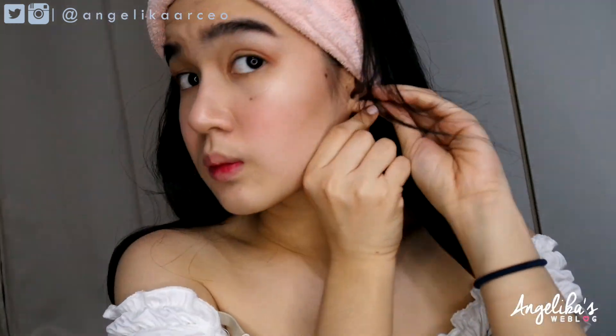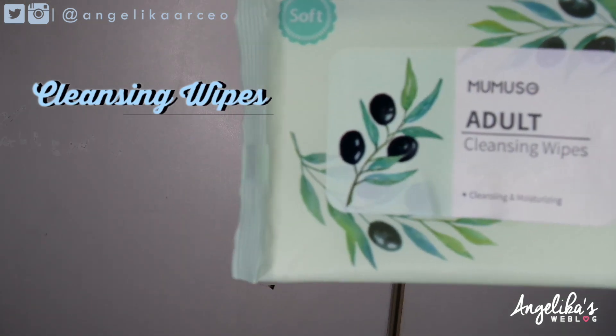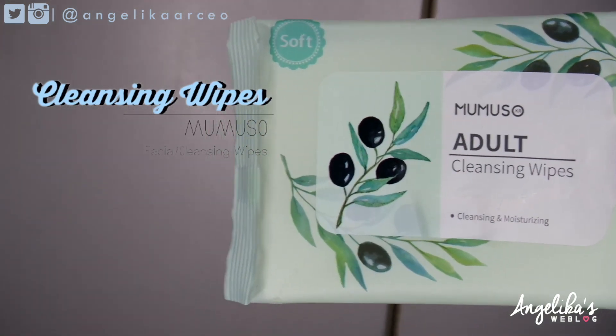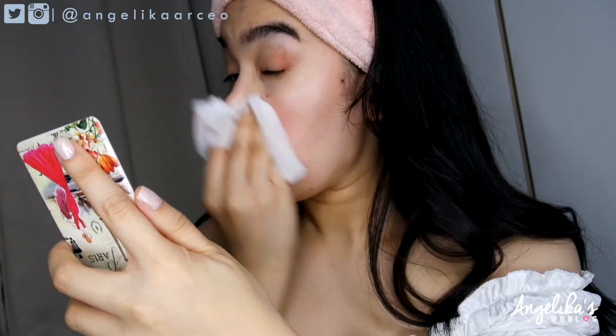First things first, hair off my face. I'm going to start this video by removing the first layer of makeup using these cleansing wipes that I bought from Lumuso. They're super affordable, not scented, and very gentle. I know some of us have a hard time removing waterproof makeup, but I suggest you take your time and don't go too hard — we don't want to irritate the skin.